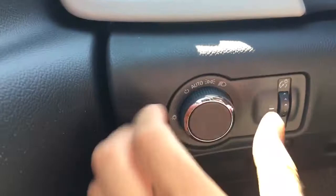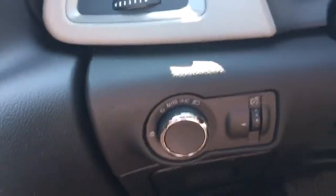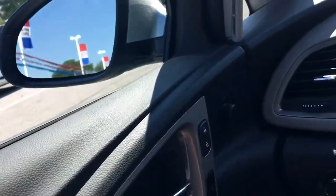Here is your lighting. And obviously we have power windows, power locks, and power mirrors.